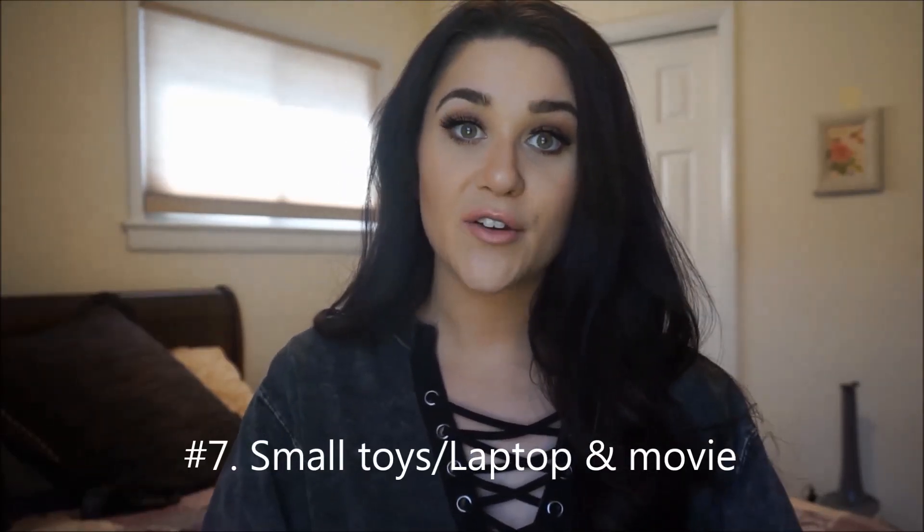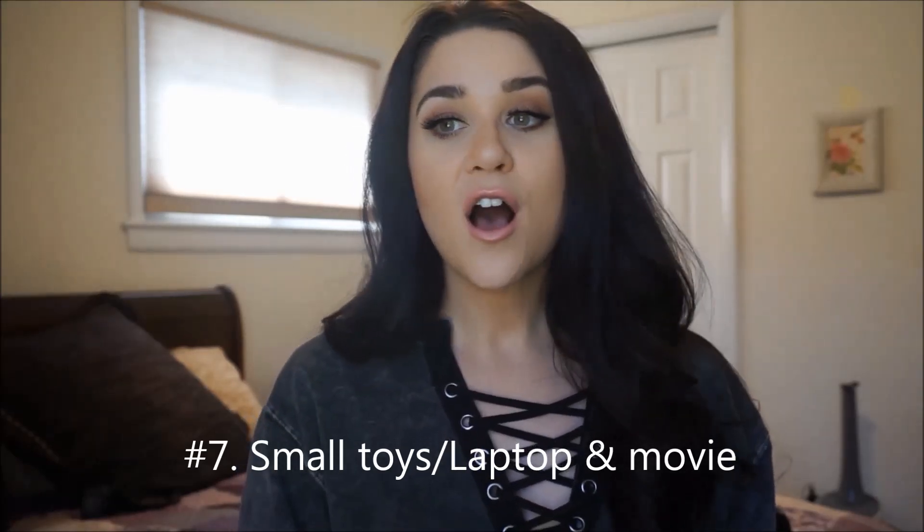My next tip is to bring a couple of toys or a book to keep your child occupied. You can read to them on the plane, give them toys to play with, or bring your laptop with a children's movie or cartoons. We did bring our laptop and planned to put on a show for Camden, but unfortunately the outlet plug on our seat wasn't working. So hopefully yours will work and you'll be able to plug in and play some cartoons, because I think that would really help keep them occupied.